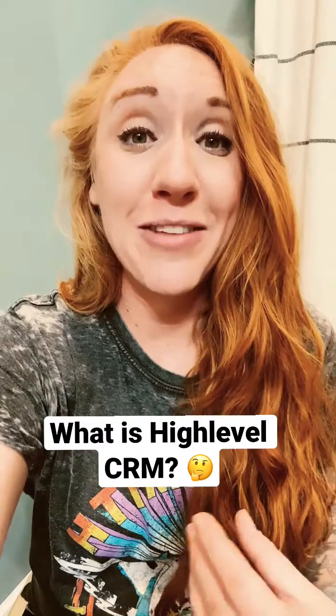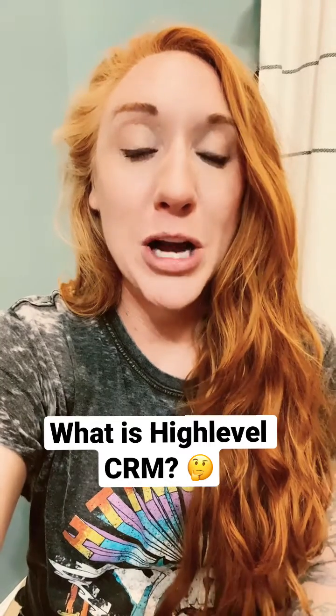This is going to be your CRM or client relationship manager, your booking system, your landing pages and funnel builders — it can even do websites. It's going to do your automations, email marketing, text message marketing, reputation management, and it even has social media content management, and so much more.